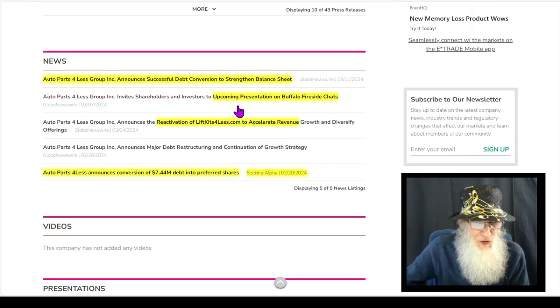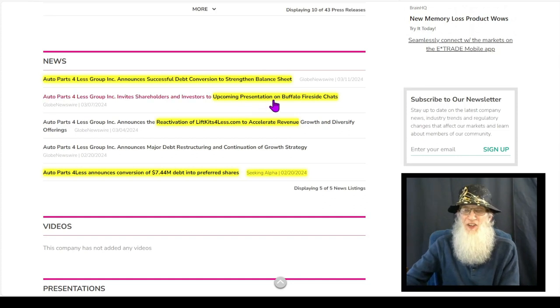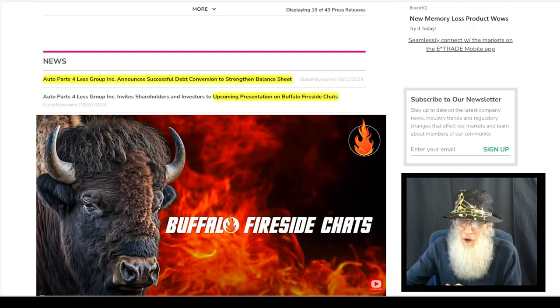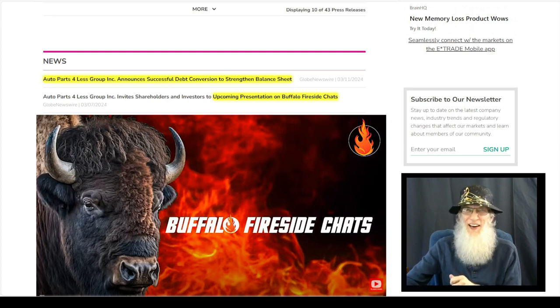Then we've got a piece of news here on the 7th. They talk about an upcoming presentation with Buffalo Fireside Chats — this is another influencer that likes to talk about penny stocks. This is already done, folks — it was done yesterday on March 10th. Check it out — it's on YouTube by Buffalo Fireside Chats. I like his information.